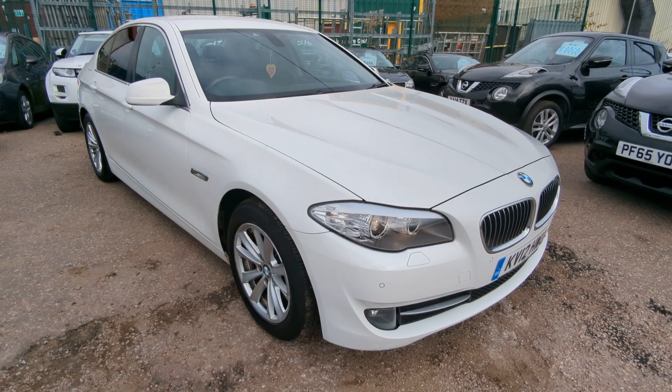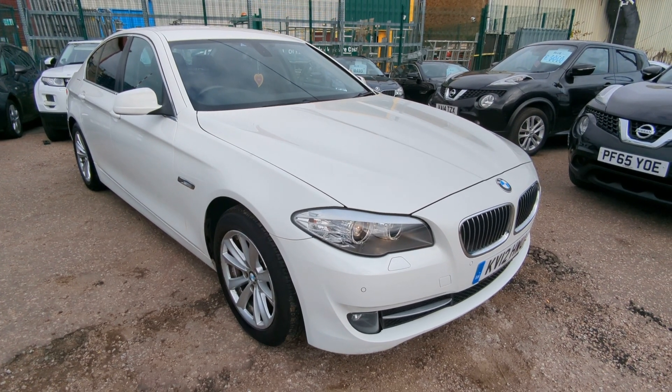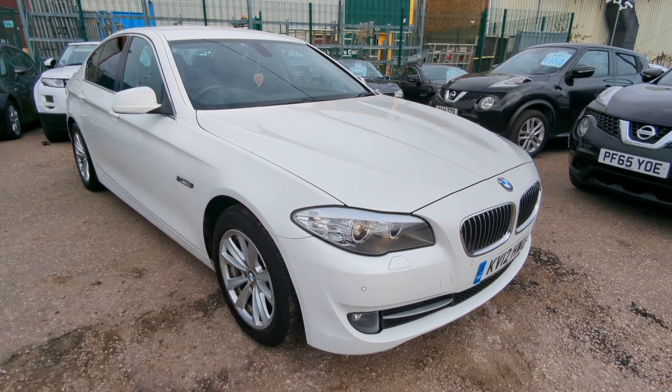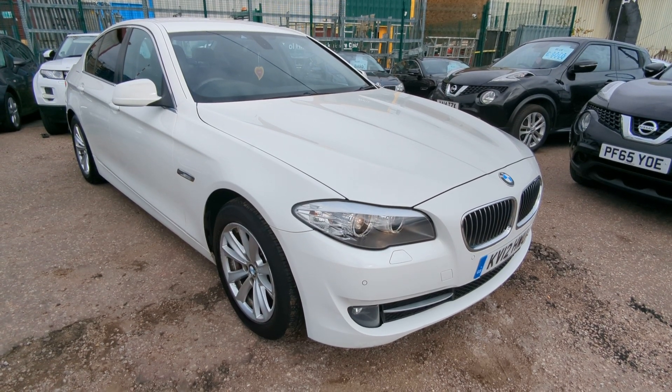Hi, welcome to a quick walk around video for our BMW 5 Series. It's a part exchange we took in last week. We're just trying to offer good value on it to free up the space. So yeah, it looks like a lot of car for the money, I must say. I will take you around and show you everything.